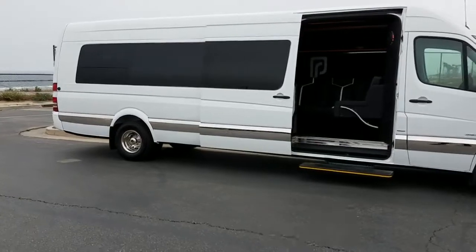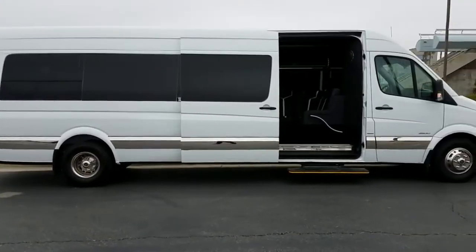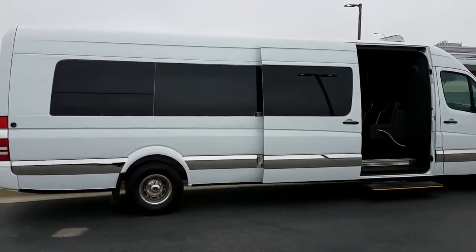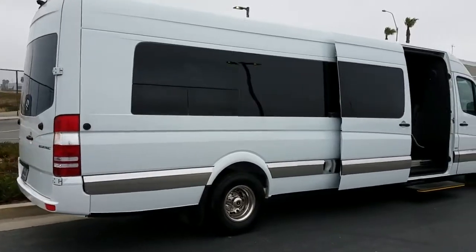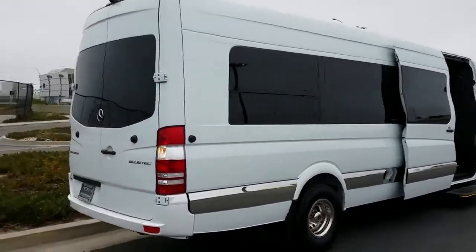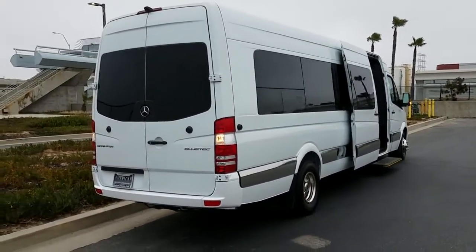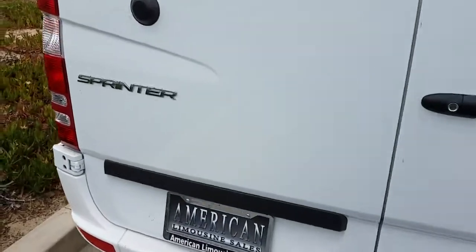Not like this. This is an actual stretch Mercedes-Benz Sprinter luxury interior limo style. It's got the extension of the body enough to accommodate up to 20 passengers. It's got the rear luggage space intact, rear backup camera, and it's the dually 3500 model.